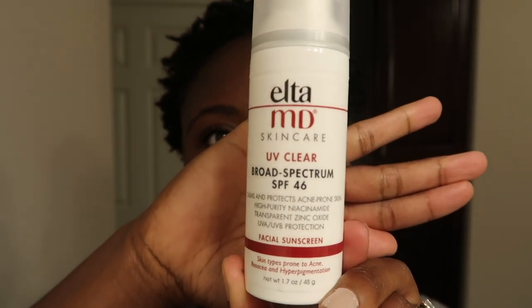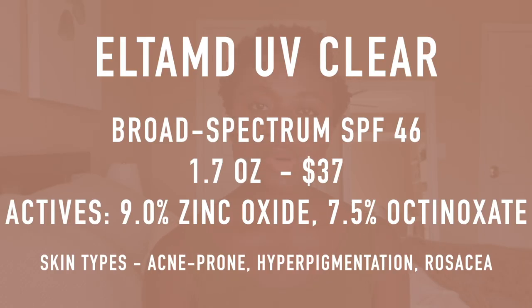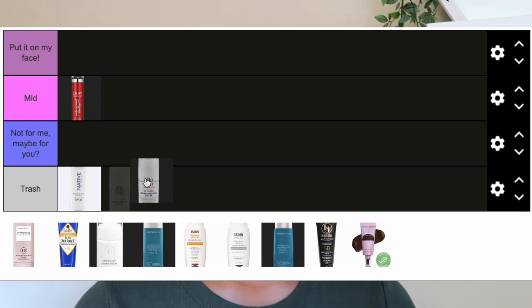The next one is the EltaMD UV Clear Facial Sunscreen, SPF 46. It retails for $37 — I got it on the Derm Store website, also sold on the EltaMD website — and you get 1.7 fluid ounces. It has no water resistance claims. Active ingredients are zinc oxide 9% and octinoxate 7.5%, and it also includes niacinamide and hyaluronic acid. Lots of you guys love this sunscreen — I absolutely despise it. It's going into the garbage.